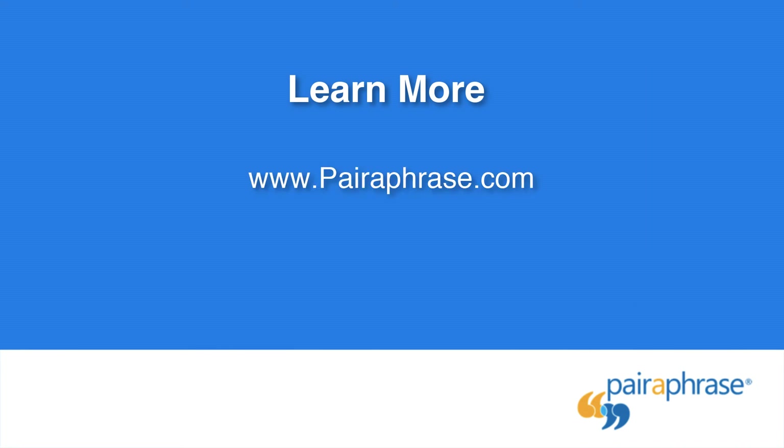Want to learn more about Paraphrase? Visit www.paraphrase.com to get started, or email us at info@paraphrase.com if you have any questions.